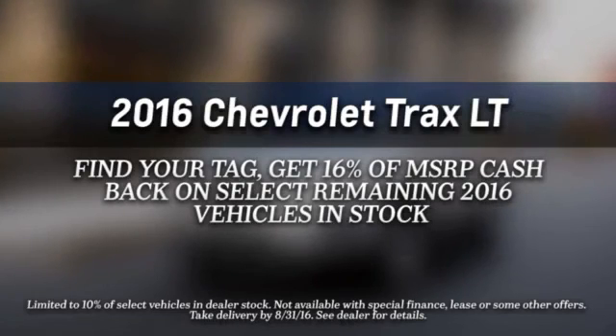Slip inside the Trax and find everything you need and more. This tech savvy...